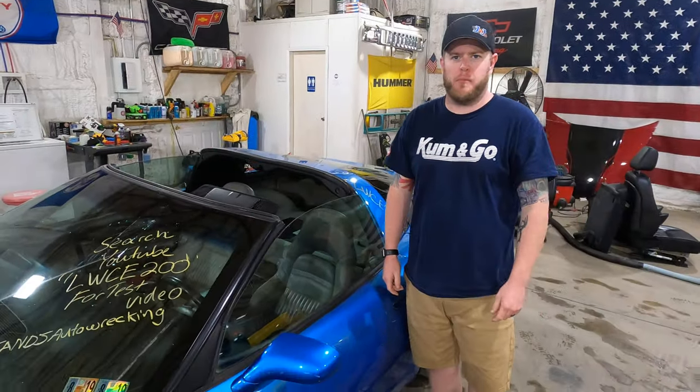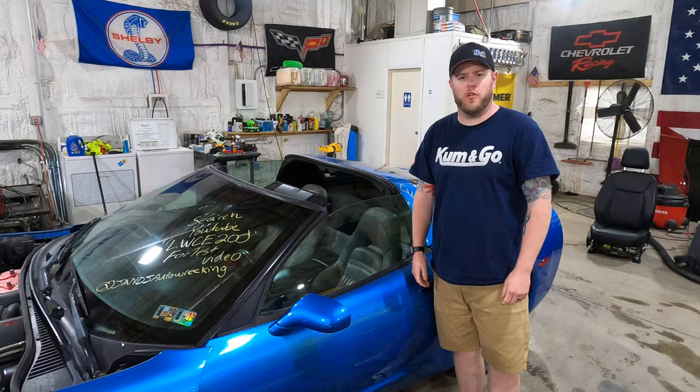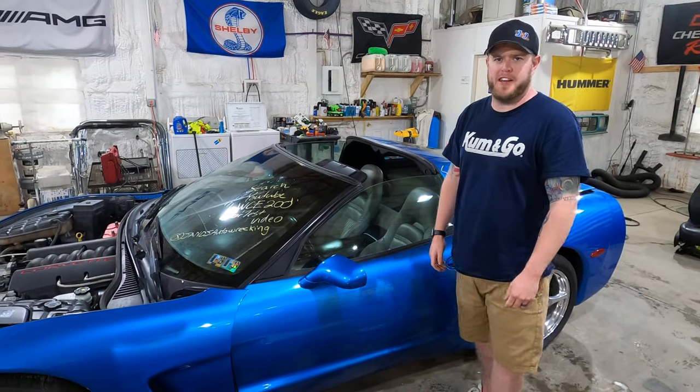Hey guys, John from J&J Auto Racking here back with another Corvette. This is LWC E200, a 1998 Corvette C5 Coupe.